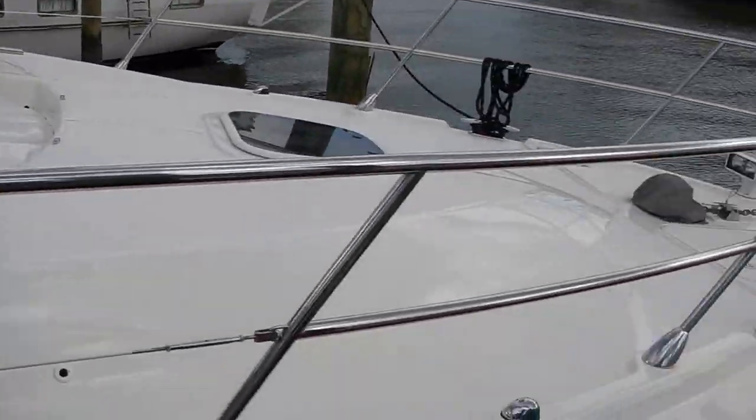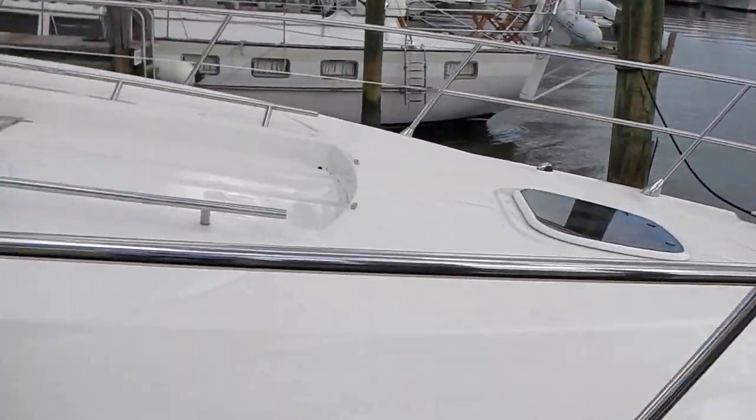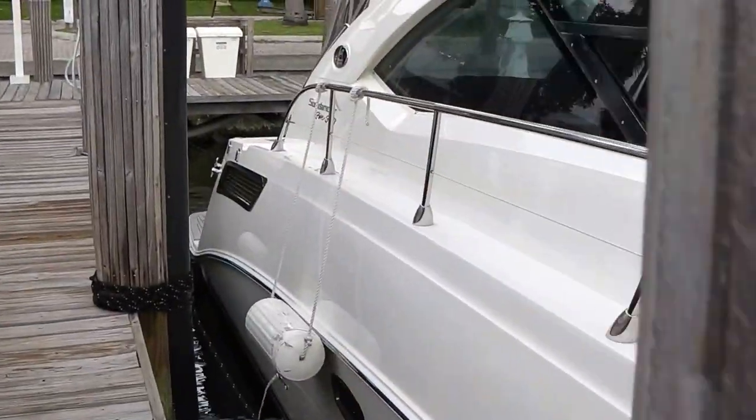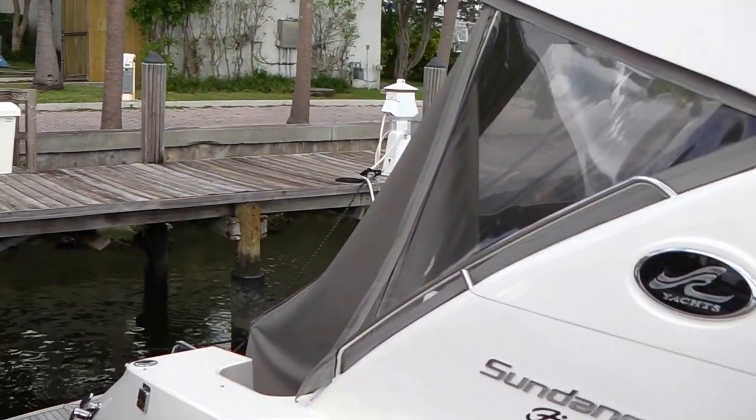Beautiful lines, very nice shape. Here we can see the stainless steel anchor and the searchlight. She is captain maintained, and the owners are moving up to a larger vessel.